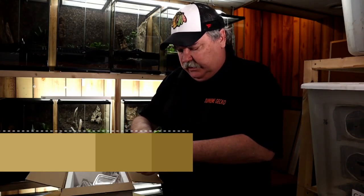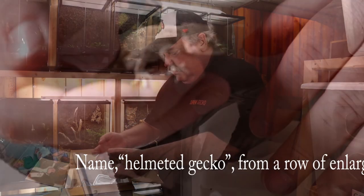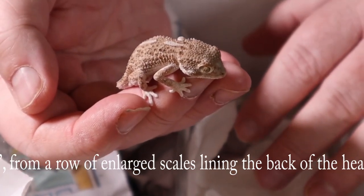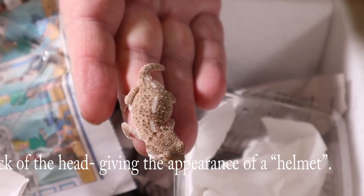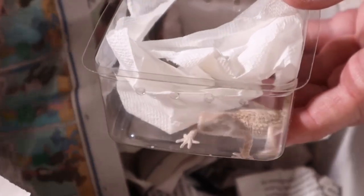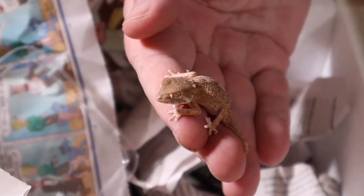Helmeted geckos occur in northern Africa. They're pretty small but they do need some room in their enclosure, and I'll show you the setup. This one's a little antsy. I'll do a setup video in the future and we'll take a look at that setup and talk about how I have it set up and some of the requirements of these helmeted geckos. And here's the other one — let's see if you agree with me that they are super, super cute.